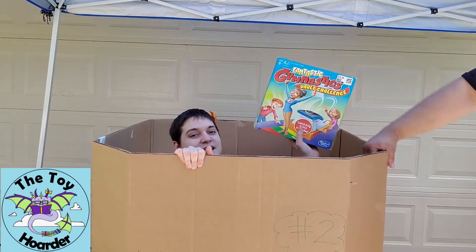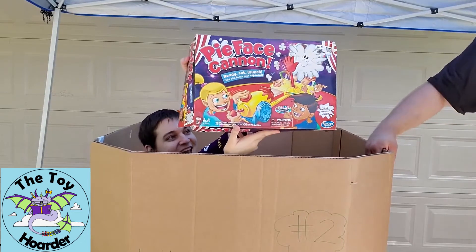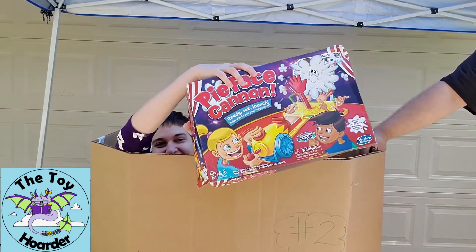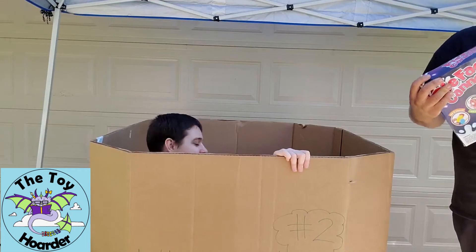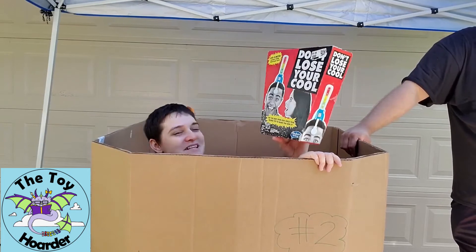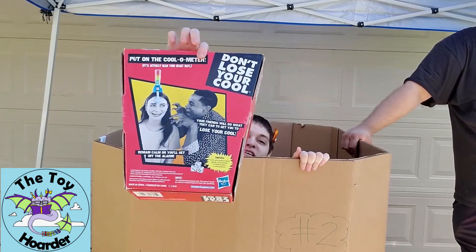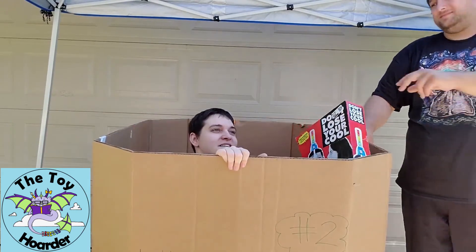We got another gymnastics game, and a Pie Face Cannon game. I think the big red hand we found in our first tote video might have been from this board game. We also have a game called 'Don't Lose Your Cool' — you attach it to your head, it reads your heart rate and tells you how alarmed you are, while everybody tries to make you super anxious and panicky. I don't know how I feel about this.